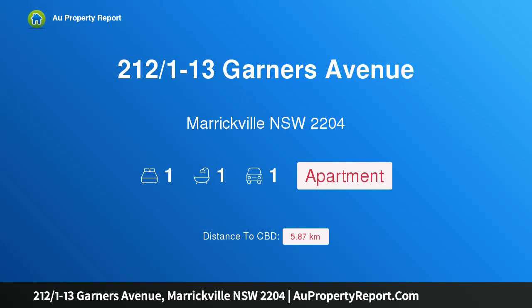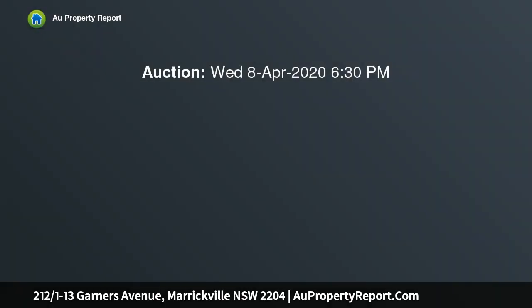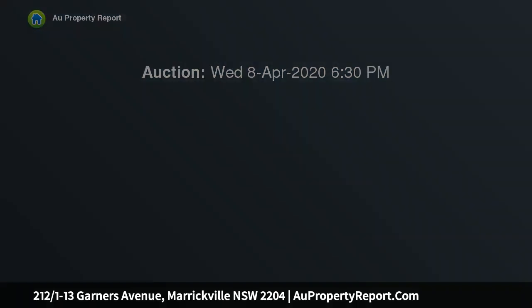Hi, I am glad to introduce property 212 over 1-13 Garners Avenue, Maritville NSW 2204. One bedroom apartment with separate study in ultra-convenient lifestyle setting, immaculately presented. This spacious designer apartment is peacefully positioned in a sought-after Maritville location, awash with natural light.